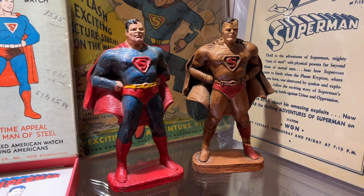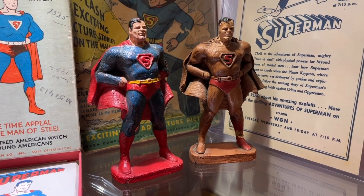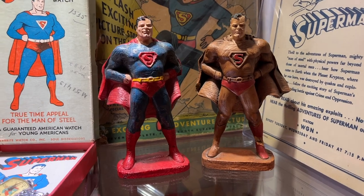These 1940s comic book figurines of Superman made of sirocco wood were thought to be given to comic retailers as a promotion and incentive for their sales. It's believed that only 100 of the brown and red figure were made, and only 10 or fewer of the colored version.